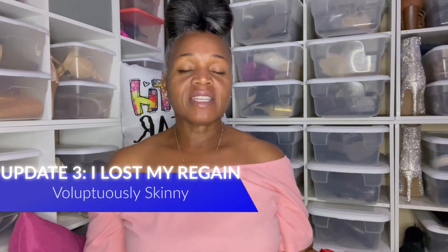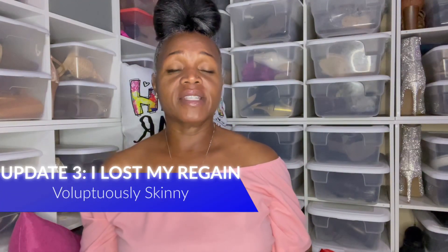Hey you guys, it's Voluptuously Skinny and I'm here with another update on getting rid of my regain. Let me start with a quick introduction for those of you who are just joining us. I was 370 pounds when I began this weight loss journey, and I had vertical sleeve gastrectomy on September 16th of 2015. At that time I was about 329 pounds, and I ended up losing a total of 225 pounds altogether, maintaining between 155 and 165 for about five years.